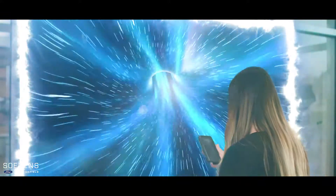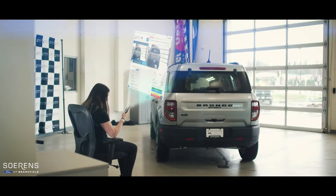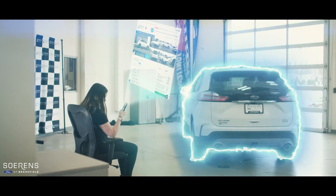Mikayla's been trying to find the simplest place to buy a car online. There she is. Now she's on Soren's Ford website looking at a gray Bronco Sport — Cactus Gray Bronco Sport. And what's she going to go with? A white Ford Edge.